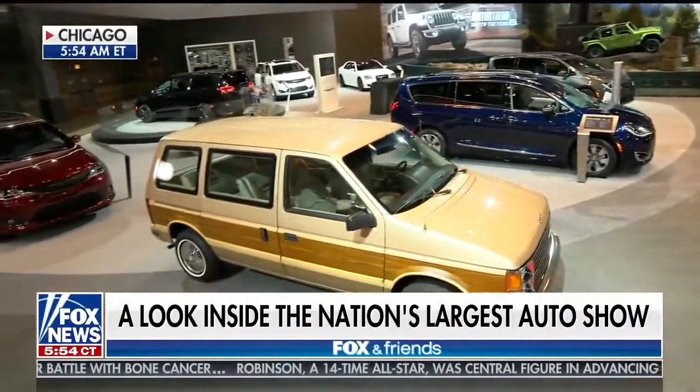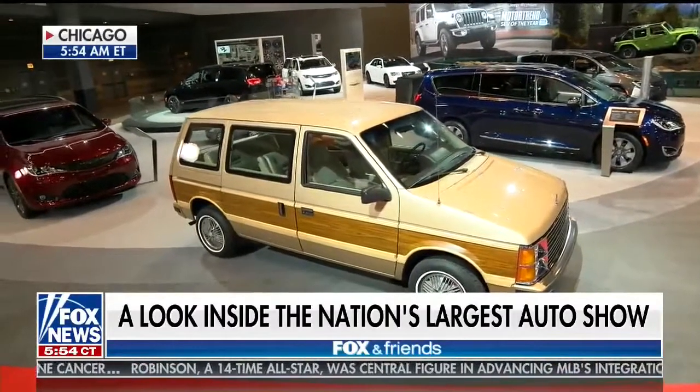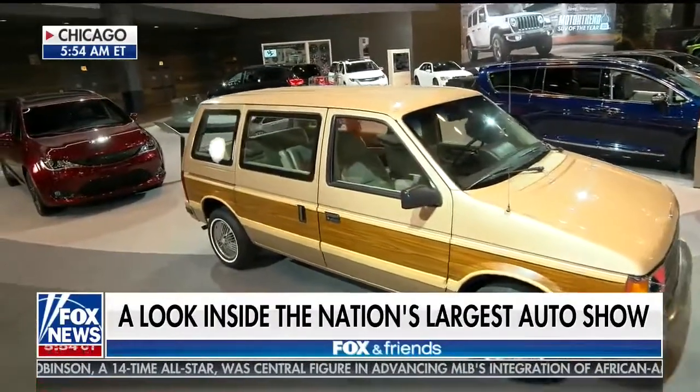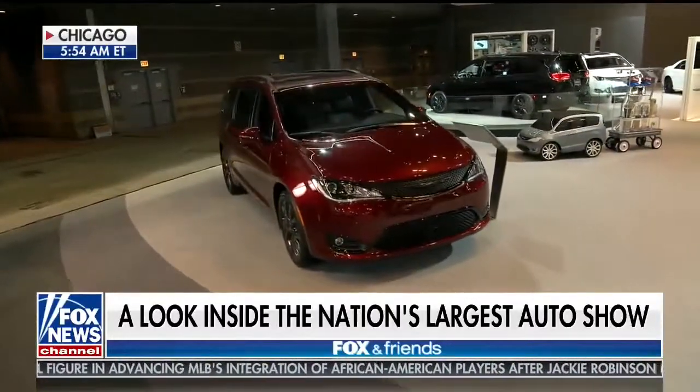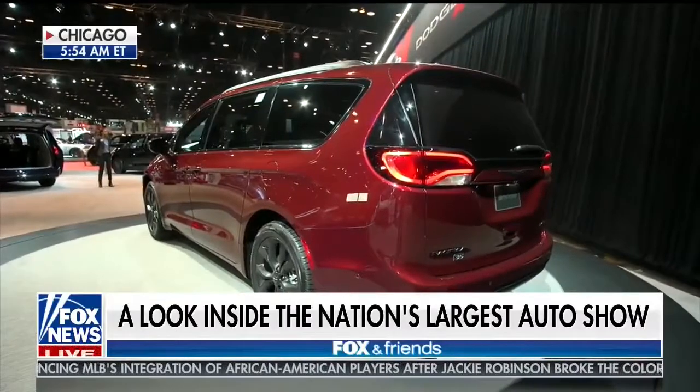It's the 1984 — yes, Brian, I said 1984 Dodge Caravan. And why is that vehicle? It's the 35th anniversary of the Dodge Caravan, and this is the new vehicle special to this auto show because Chrysler is celebrating the 35th anniversary of the Dodge Caravan.